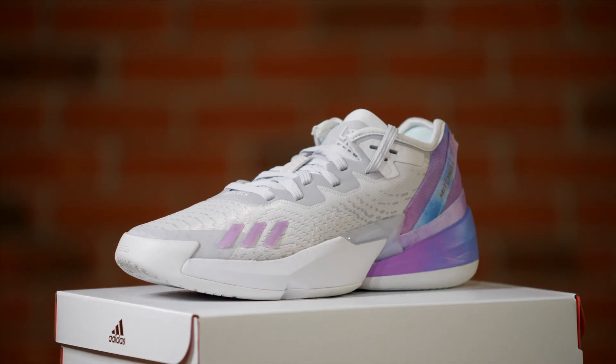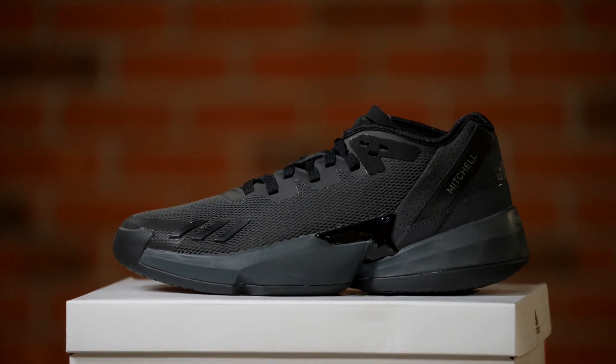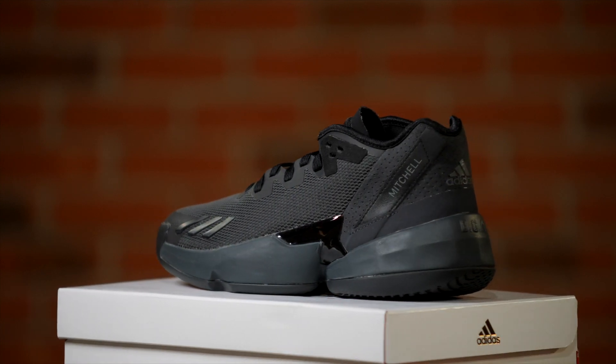That pretty much covers all the major details. We also have some more colorways, so make sure to check them out on our website. If you're buying the shoe online, you can most definitely go true to size. And as always, if you have a chance, come and visit us in our stores — check out these shoes, we really want to know what you think. If you haven't done that so far, make sure you subscribe to our channel. That's it. Thanks for tuning in.